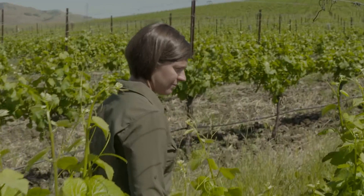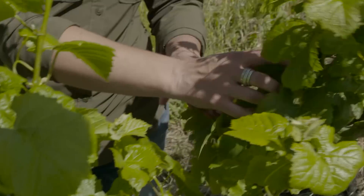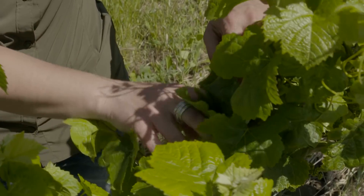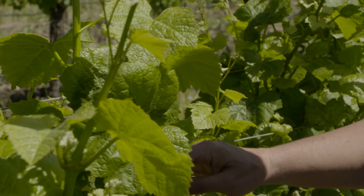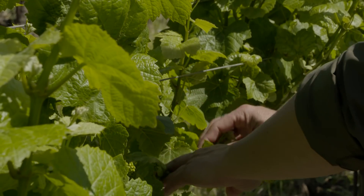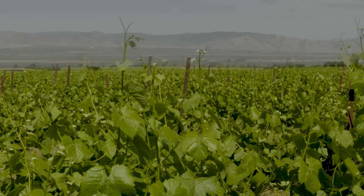Powdery mildew is a fungus that infects the vine tissue — anything of the vine tissue: green leaves, clusters late in the season. Powdery mildew starts off as yellow spots early in the spring. If powdery mildew isn't controlled, we will have total crop loss.